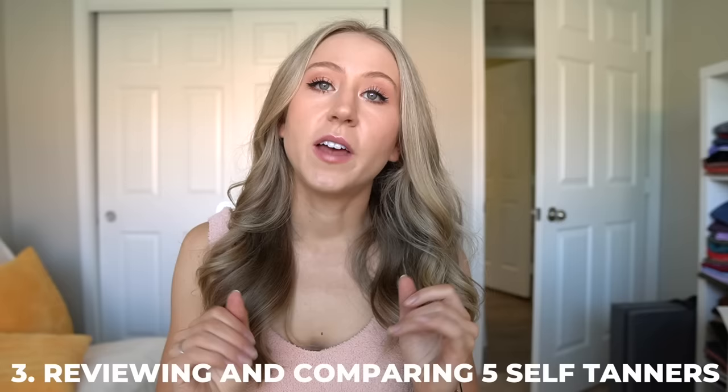But self-tanning is something I can get behind. I truly feel like my confidence just steps up a notch when I am a little bit tanner, especially since I'm constantly filming myself. Oftentimes I look very washed out without a little bit of a darker color. This is by no means to say that anyone needs to self-tan, but personally I just feel a little bit better when I do.